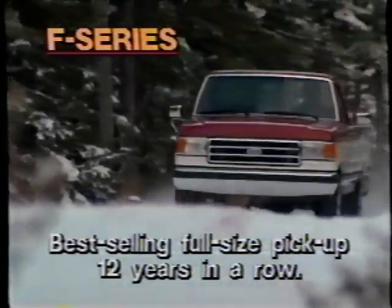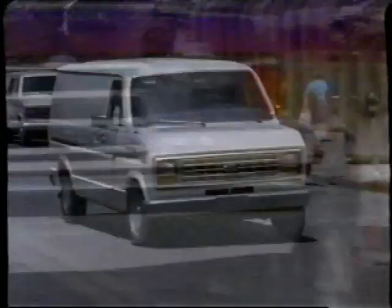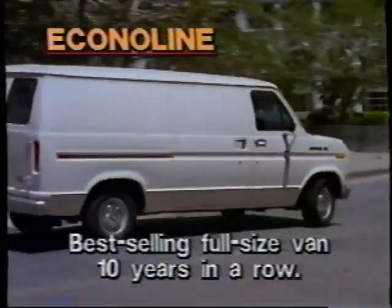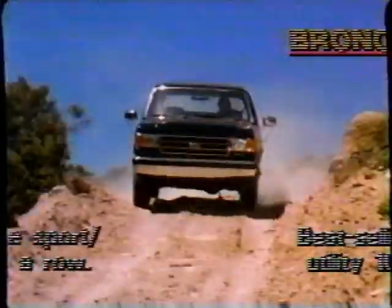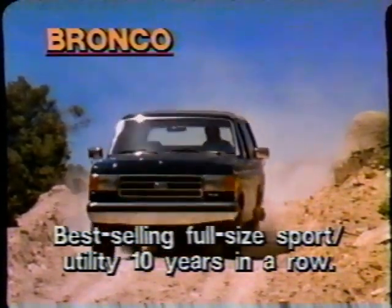Ford F-Series, best-selling full-size pickup, 12 years in a row. Ford Econoline, best-selling full-size van, 10 years in a row. Ford Club Wagon, best-selling full-size wagon. Ford Bronco, best-selling full-size sport utility, 10 years in a row.